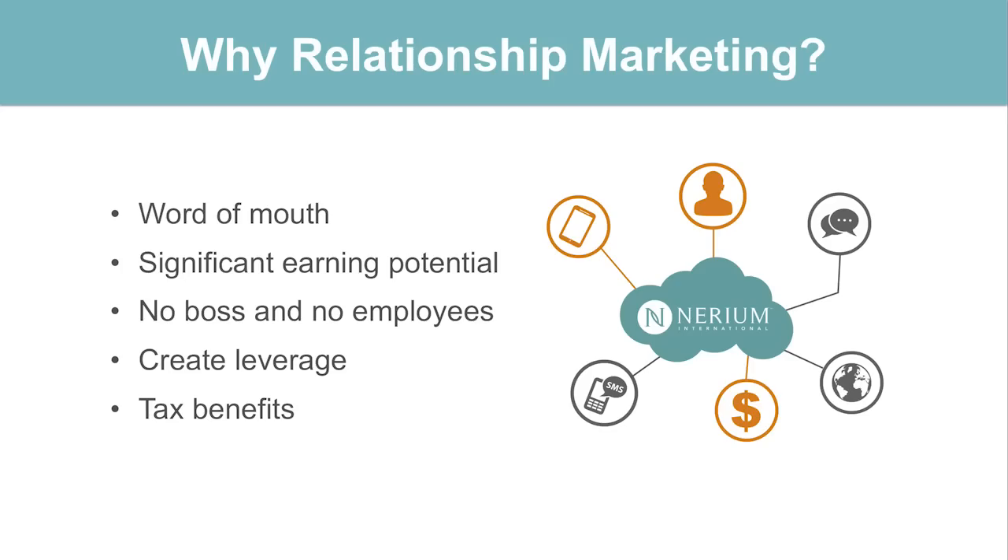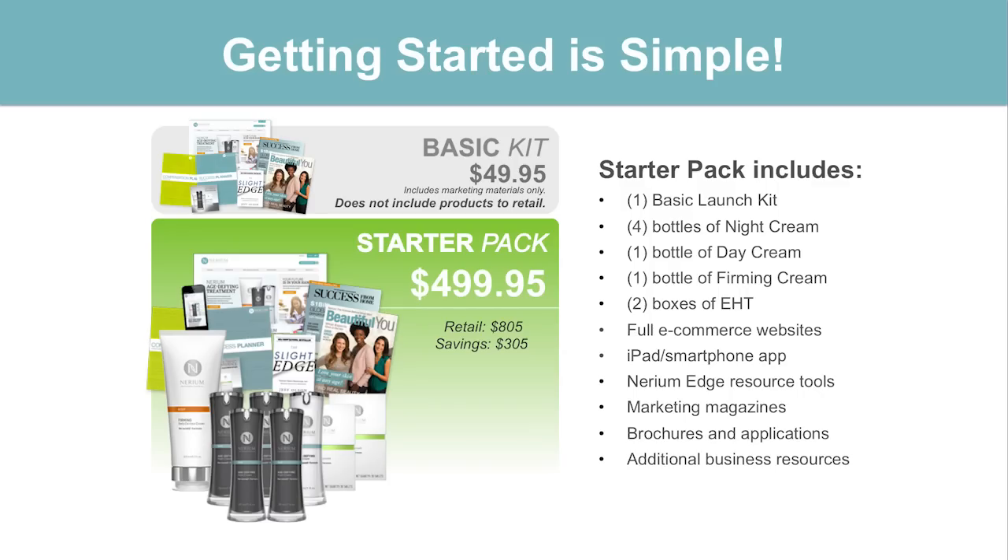Why did we choose relationship marketing to market our products? Simply put, it's the single fastest way to take your products global. Word-of-mouth advertising gives the brand partner significant earning potential. Most people that either own a traditional business or have been scared to own one don't want the traditional overhead. Nerium takes that out of the equation, helps you create leverage, and also provides the tax benefits of owning your own home-based business.